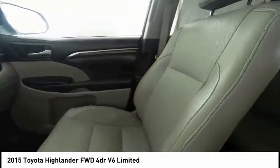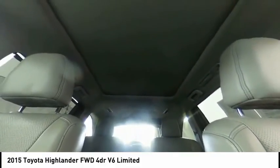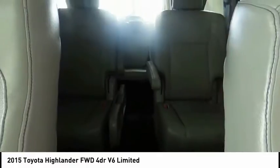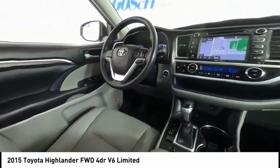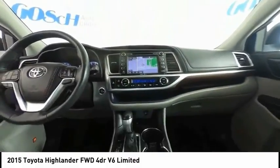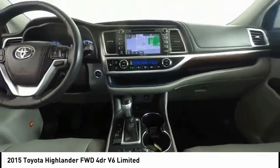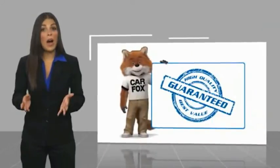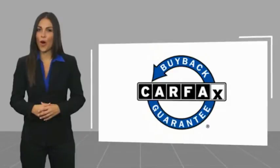Wouldn't you look great in this vehicle? Stop in today and see for yourself. This is a one-owner vehicle with a CARFAX vehicle history report. Be sure to find a complimentary copy of this report online or contact the dealership. This vehicle qualifies for the CARFAX buyback guarantee.